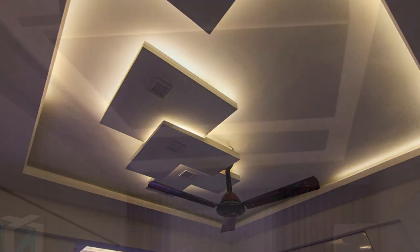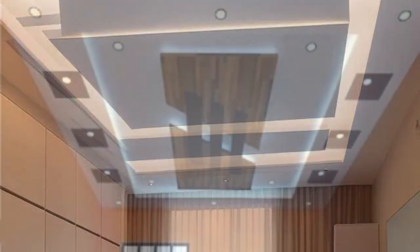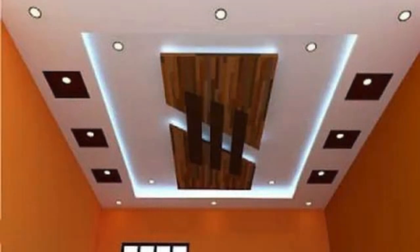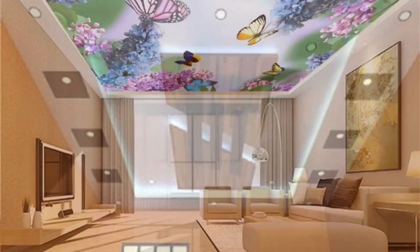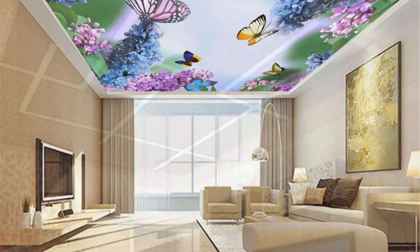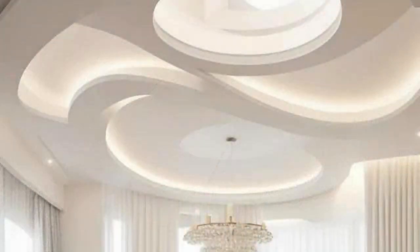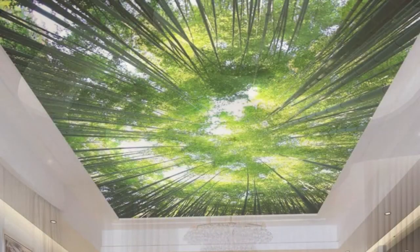Ceiling panels are available in a wide array of styles, catering to diverse design preferences and architectural themes. Whether opting for the timeless elegance of wooden planks, the sleek and contemporary look of metal panels, or the acoustic performance of sound-absorbing materials, there is a ceiling panel solution for every project. The variety of sizes, shapes, and installation methods further expand the design possibilities, allowing for customization that suits the unique requirements of each space.